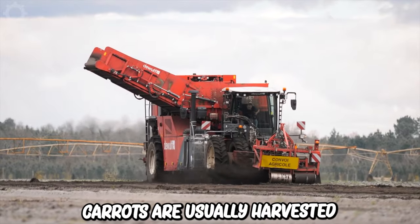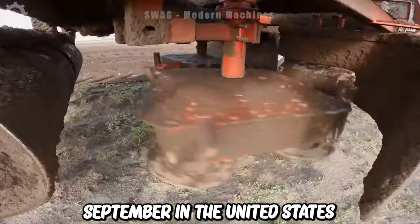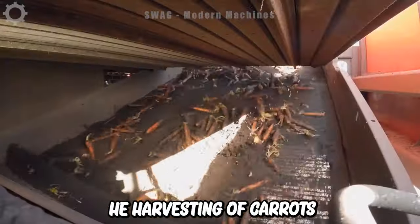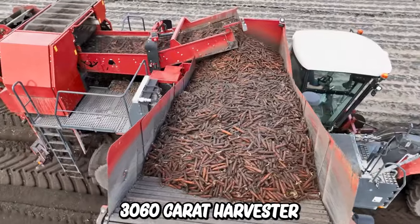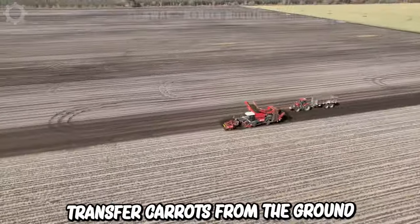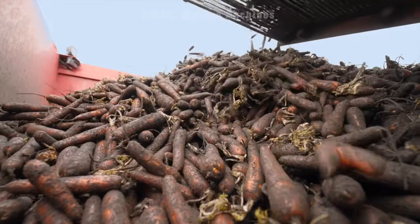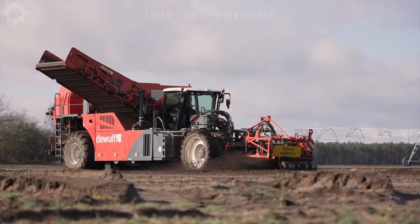Carrots are usually harvested from September in the United States. The RA3060 carrot harvester can be used to cut and transfer carrots from the ground to the truck. The machine has mechanisms to cut carrots from the root and then remove grass and other residues.